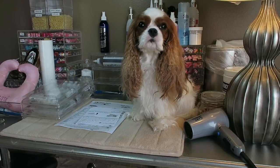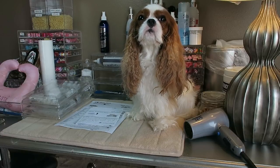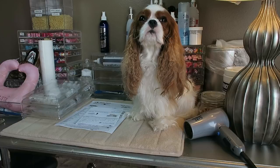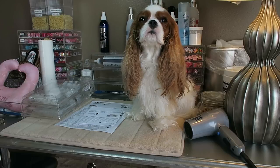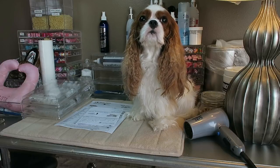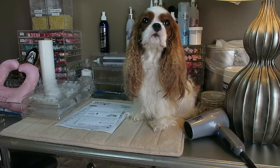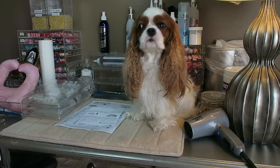Hi guys, welcome back to the channel. Today I'm here with Harper and we're going to be talking about the results of her allergy tests and I'm going to explain the allergy injections that she will be receiving. We just got back from the vet — I already had her allergy report from a couple of weeks ago, but we ordered some allergy shots, and that is mainly what this video is going to be about in case any of you guys have allergy dogs.